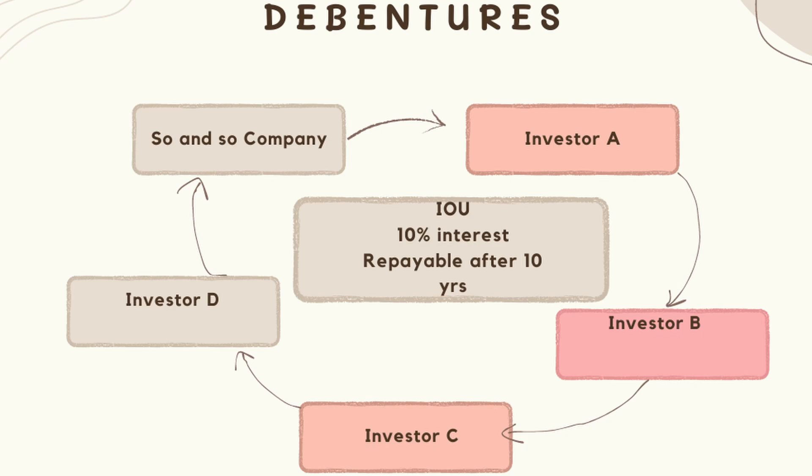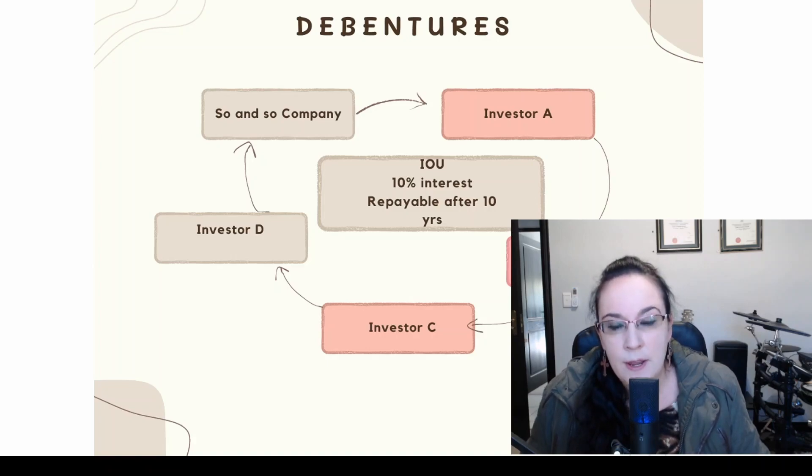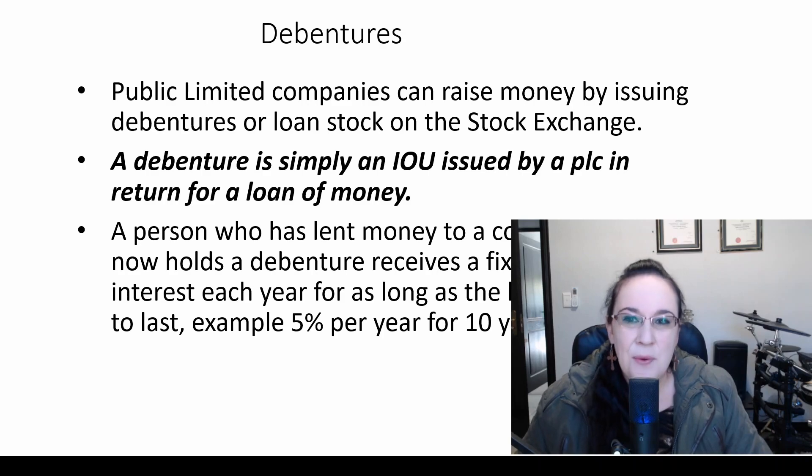So if Investor A doesn't want to wait the full 10 years for their money back from company so-and-so, they can actually sell this loan stock or loan agreement to Investor B, and so on. Investor B can then sell it to Investor C, and Investor C can sell it to Investor D. At the end of the 10 years, Investor D — whoever holds the loan stock — can go to company so-and-so and request the $1 billion back.